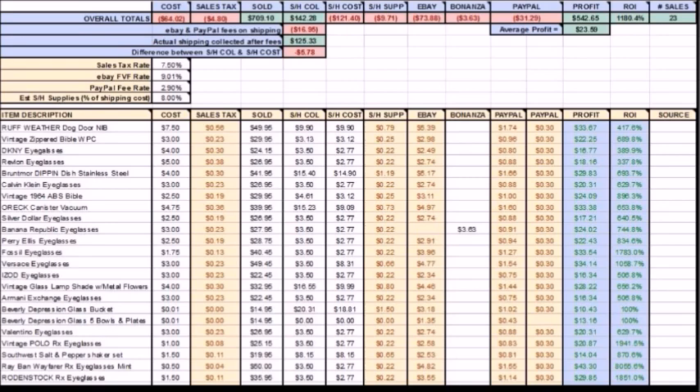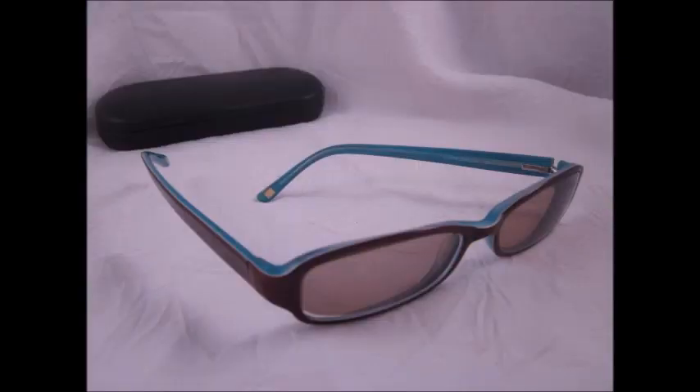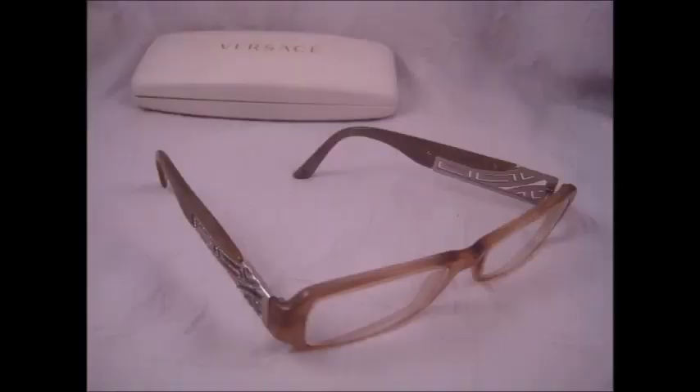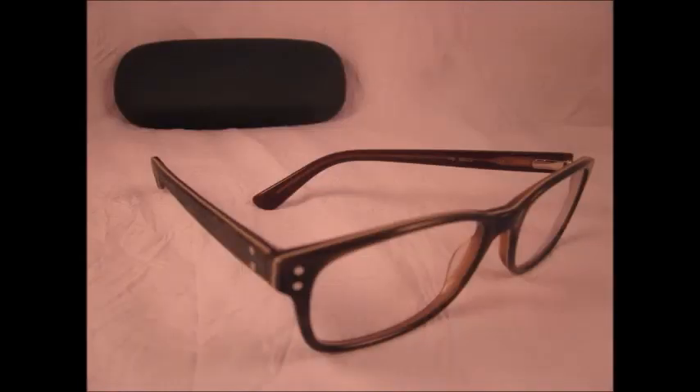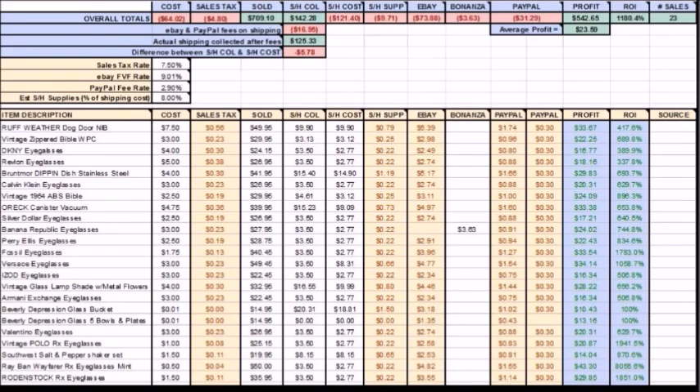Hey there, it's Becky with the Dorky Thrifters and I'm going to do another 'What Sold on eBay' video. I'm still trying to get caught up — it's now June but I'm going back to cover the first half of April. I had a whole lot of eyeglasses this period because I had an eyeglass sale, so I'm only going to show the really good ones and some different brands. I'll do all the eyeglasses first and then the other things toward the end of the video.